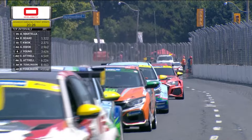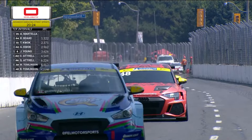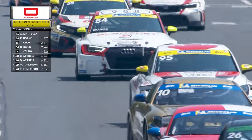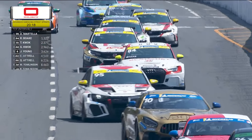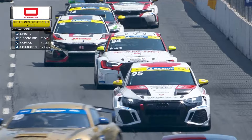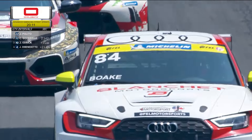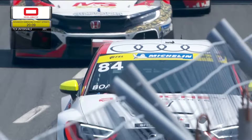Tom Quok, who started second to Anthony Martella, is currently running third in TCR. Gary Quok is running fourth, followed by Jonathan Young, Connor and Quinn Attrell, who have also moved forward from the back of the pack in TCR, followed by Megan Tomlinson.